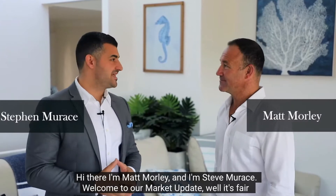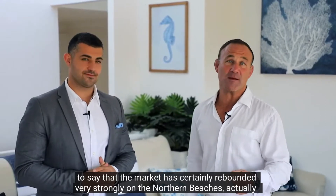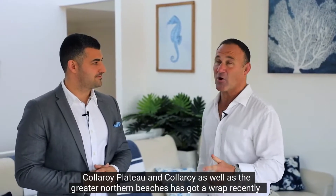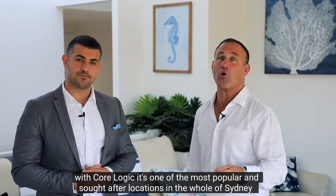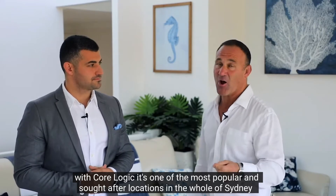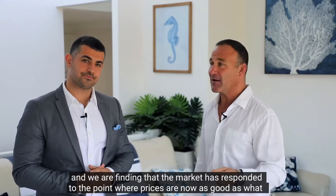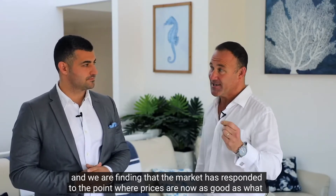Hi there, I'm Matt Morley and I'm Steve Marathi. Welcome to our market update. The market has certainly rebounded very strongly on the Northern Beaches. Collaroy Plateau and Collaroy, as well as the greater Northern Beaches, have got a wrap recently with CoreLogic — it's one of the most popular and sought-after locations in the whole of Sydney.